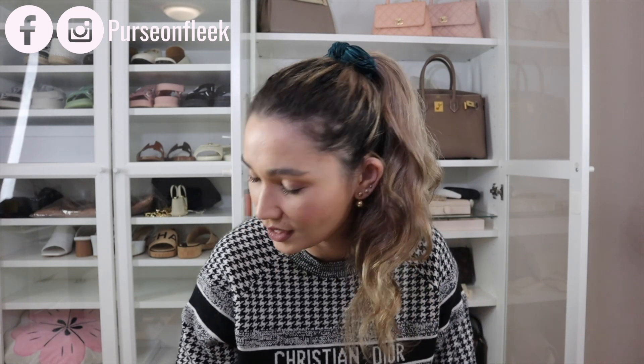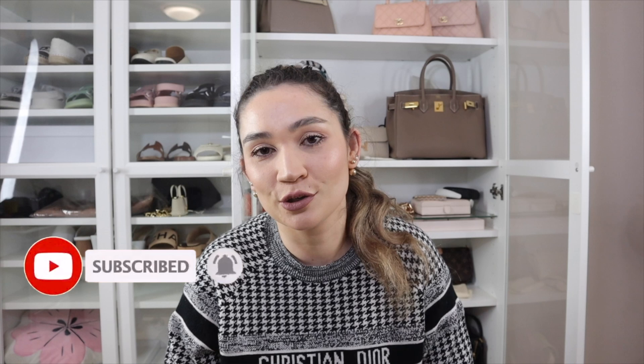Hi guys, welcome back to my channel. I thought I would sit down and film a quick reveal and give an update on the Louis Vuitton Nice BB that I spoke about in one of my other videos. I'll also do a bit of a chatty video because there are only two items, so it's not exactly going to be a haul. Before I dive in, if you're new to my channel and you love all things luxury, please hit that subscribe button and the bell to be notified when I upload — every weekend and sometimes midweek.